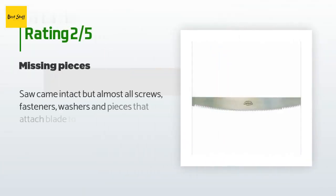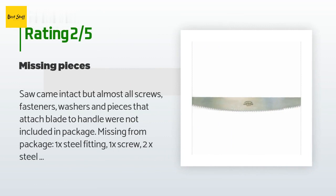An unhappy customer said: saw came intact, but almost all screws, fasteners, washers, and pieces that attach the blade to the handle were not included in the package. Missing from package: 1x steel fitting, 1x screw, 2x steel rivet, 2x wing nut.